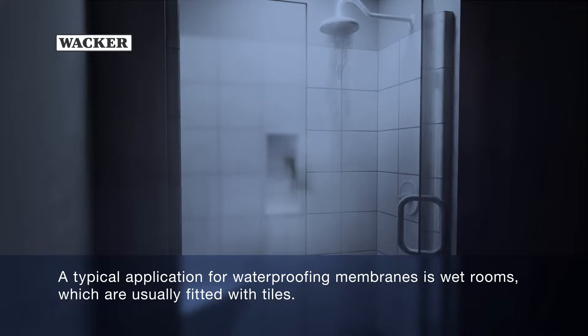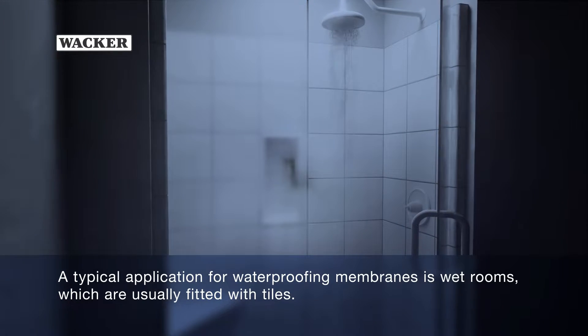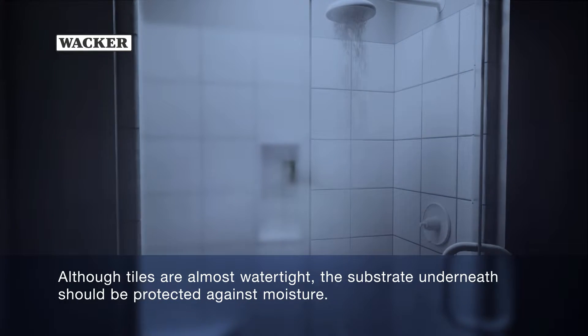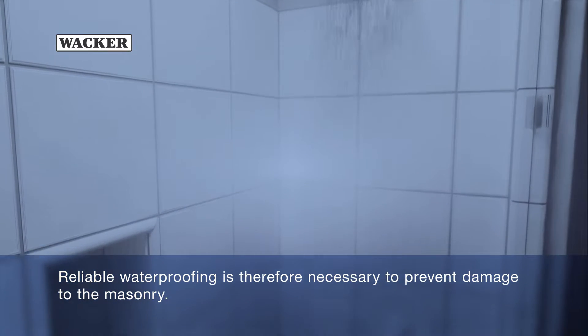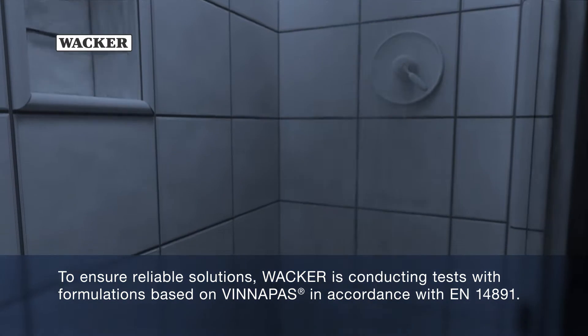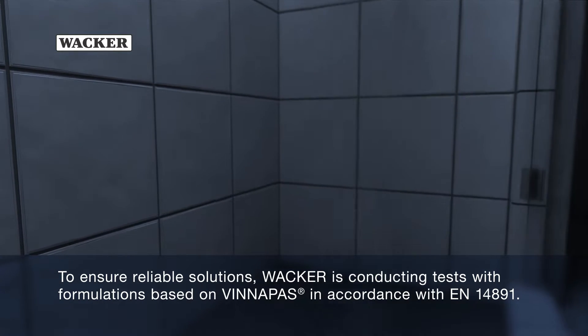A typical application for waterproofing membranes is wet rooms, which are usually fitted with tiles. Although tiles are almost watertight, the substrate underneath should be protected against moisture. Reliable waterproofing is therefore necessary to prevent damage to the masonry. To ensure reliable solutions, WACKER is conducting tests with formulations based on Vinnapas in accordance with EN14891.